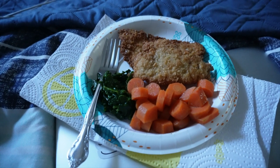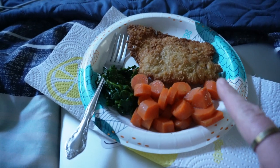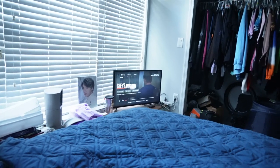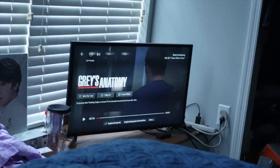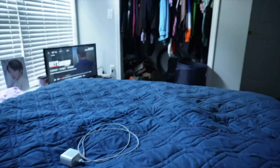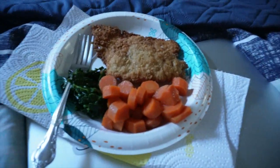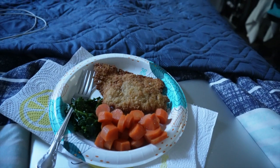Hello everybody! This is my meal for tonight — we have some cracker pork chops, some carrots, and some spinach. I'm watching Grey's Anatomy, best show ever. I took off my microphone because I just wanted to film like this. Anyway, thank you all for joining me on this vlog — this is what I'm eating. Isn't it beautiful? Looks so good! I'll talk to y'all soon, bye!